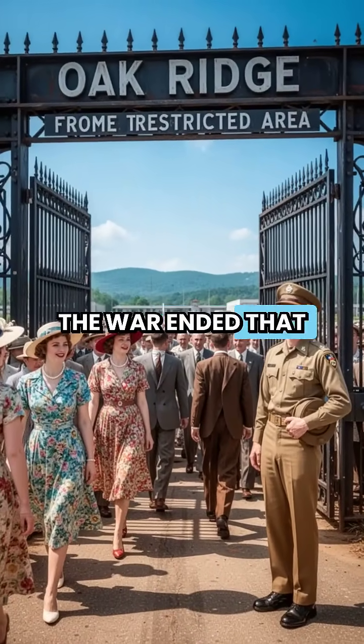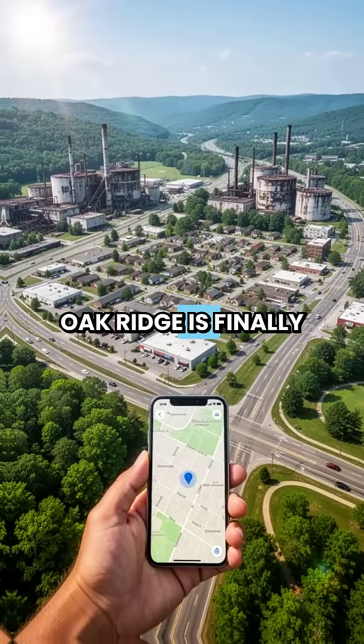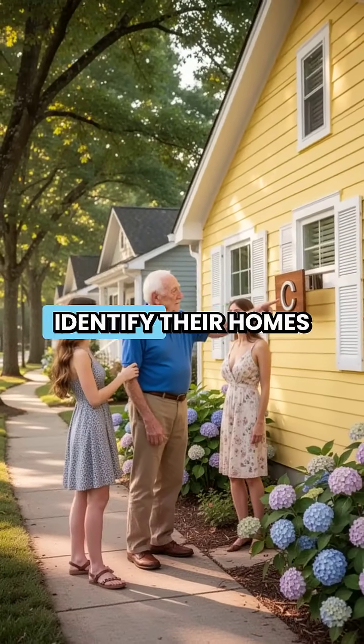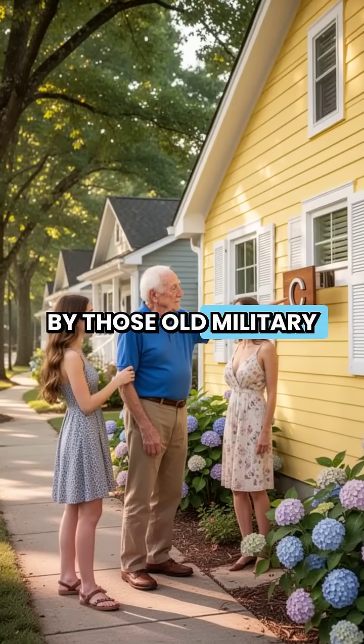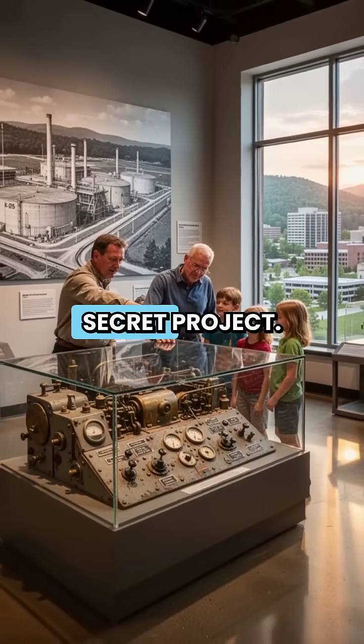It wasn't until the war ended that the gates opened to the public. Today, Oak Ridge is finally on the map, but locals still identify their homes by those old military code letters, living in the leftovers of the world's biggest secret project.